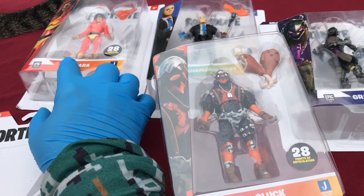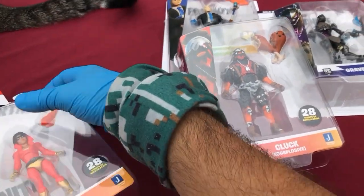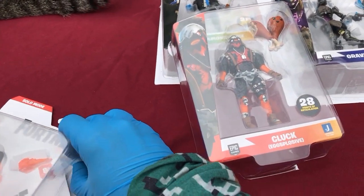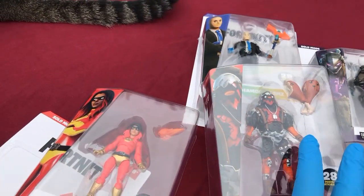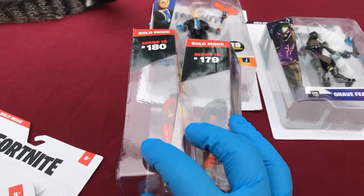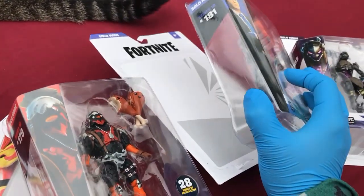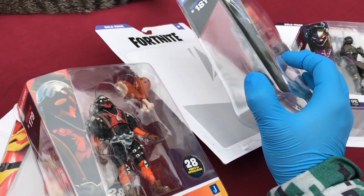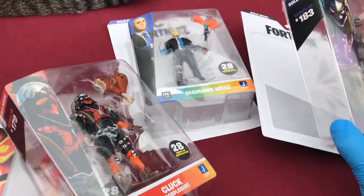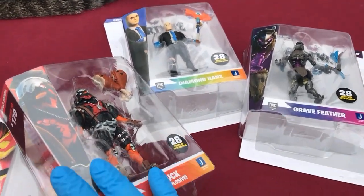Joltara I got like last July. Cluck I found at Walmart last week, and these two I got sometime last month — 179, 180, 181. These say Series 18 and then this guy says Series 19, 183. I can't figure out who was 182.